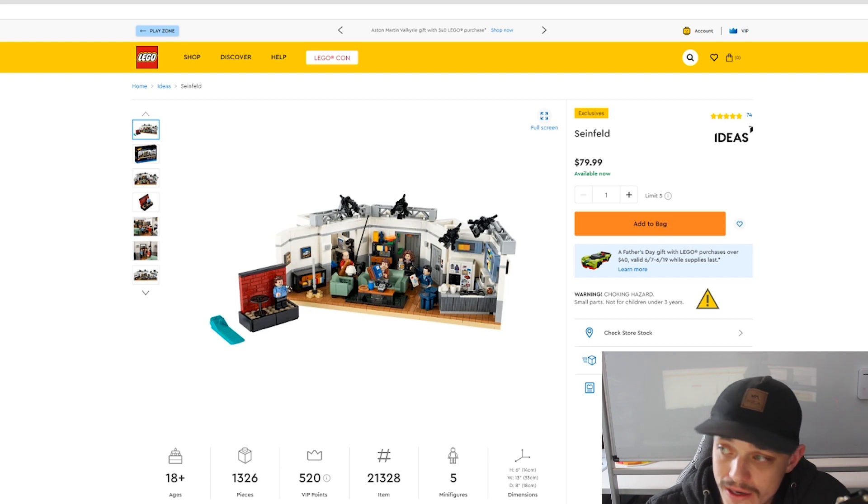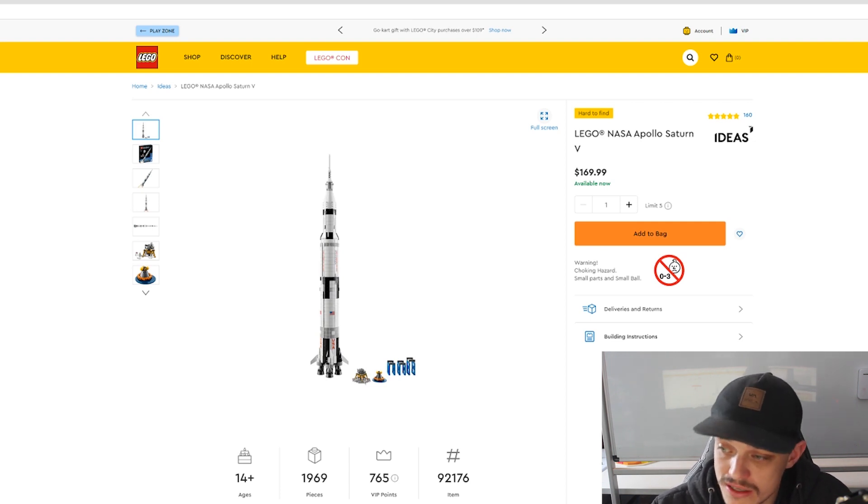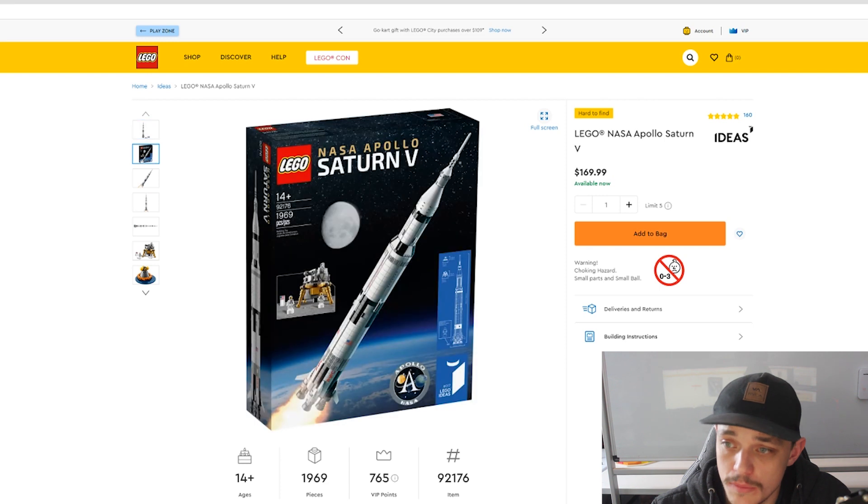The last one in the Ideas range retiring at the end of this year is the LEGO NASA Apollo Saturn V, which retails for $170 here in Australia. That is set number 92176 and has 1,969 pieces.